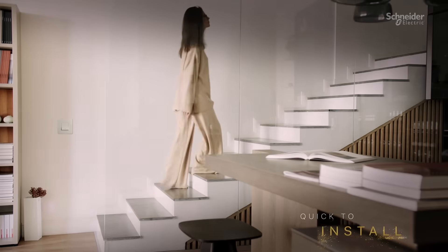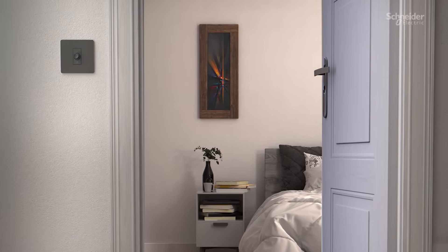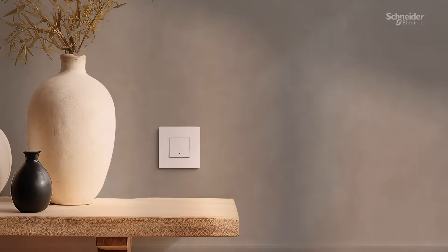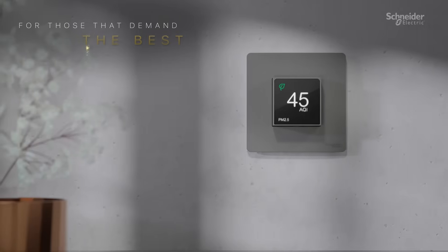Quick to install, intelligent, and with a carefully curated palette of colour and module options, MILU ZETA is the clear choice for customers who demand the best solutions.